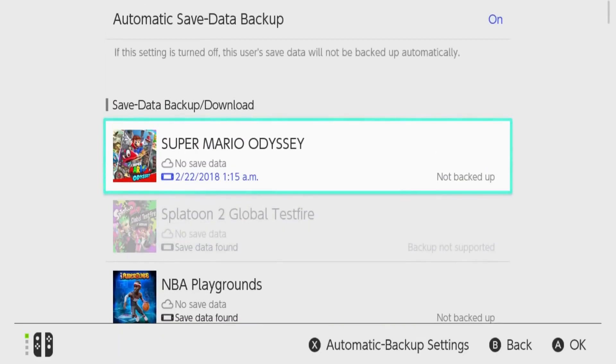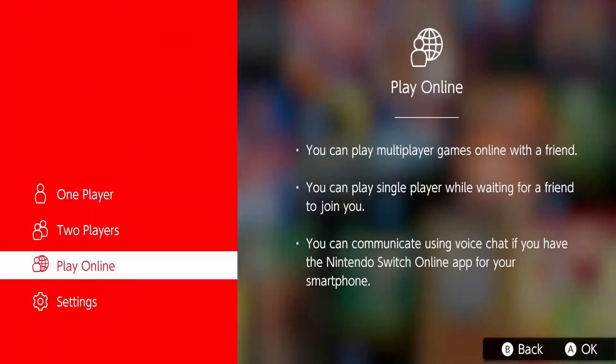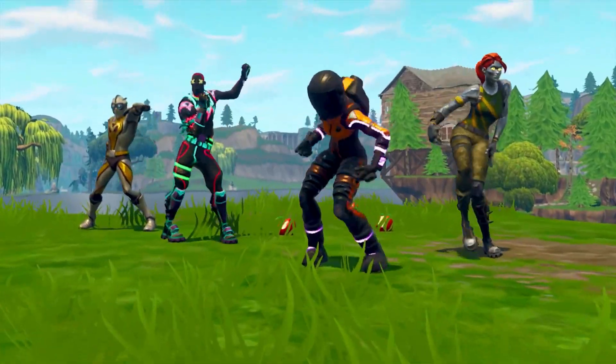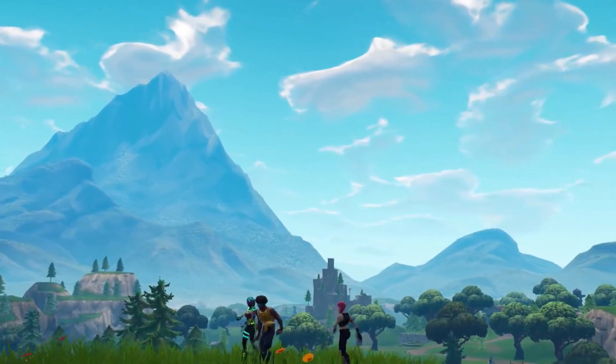The first thing to avoid is playing online games that use the internet, because this could trigger your console to be identified by Nintendo as having illegal software, which can cause your Switch to be banned from Nintendo's servers. This is one of the main problems that new owners experience when handling their jailbroken Switch.